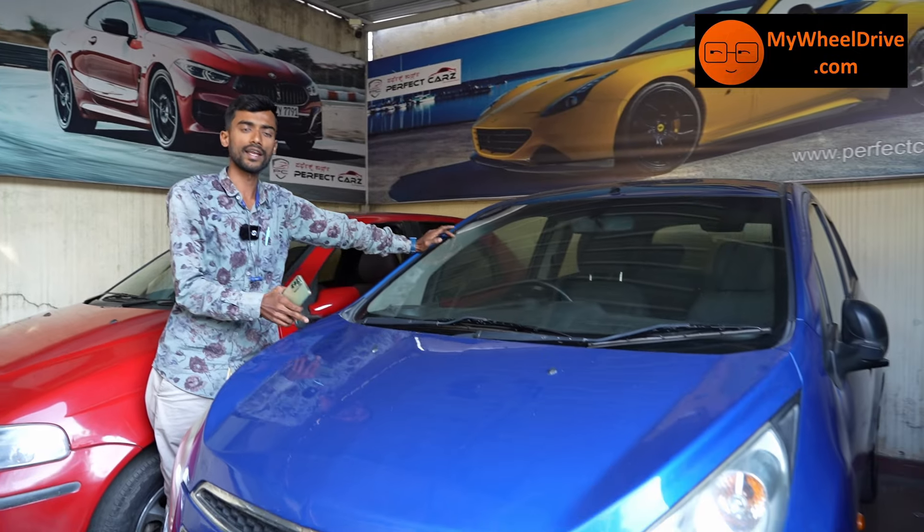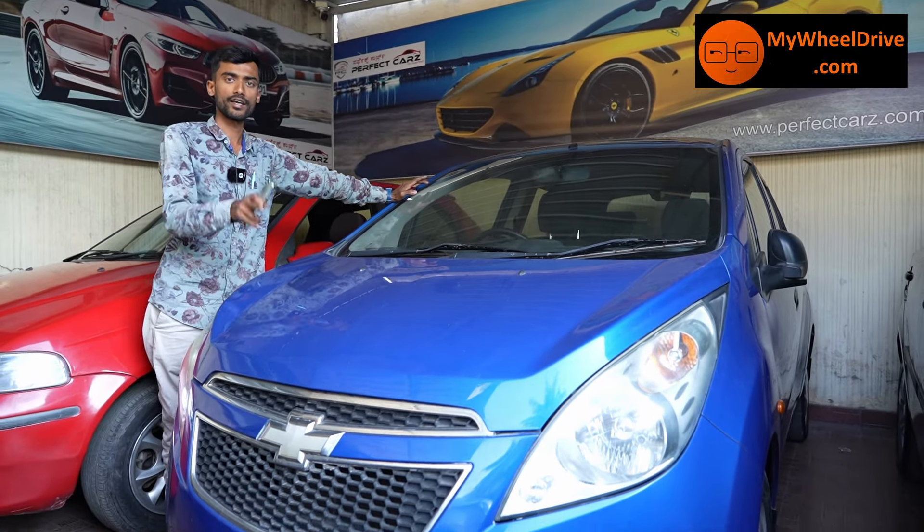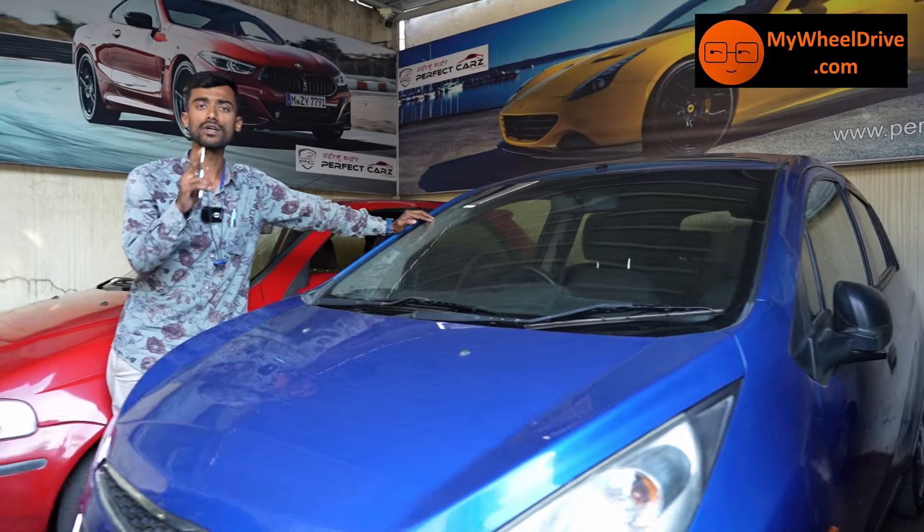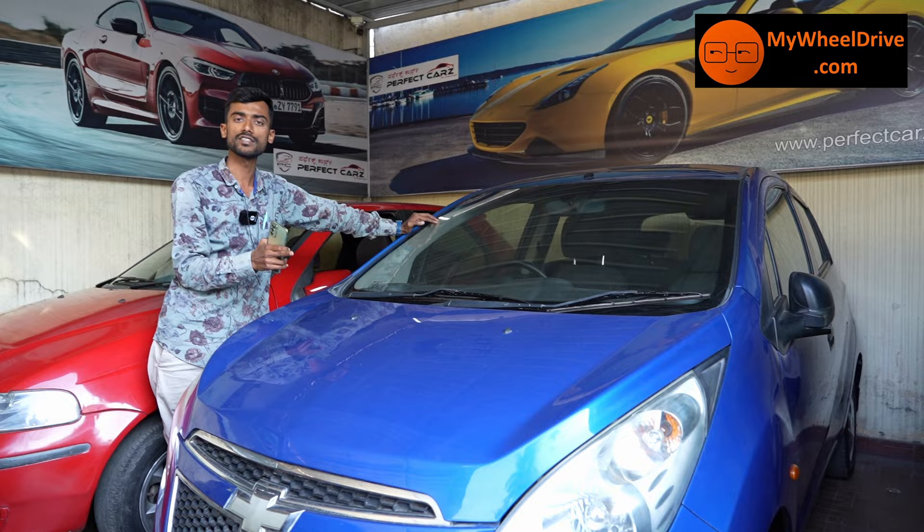In low-budget, you have the mileage and quality of the car. The price is ₹2,25,000. So let's find the best price.